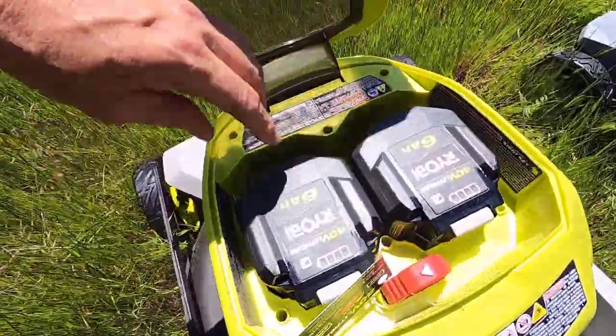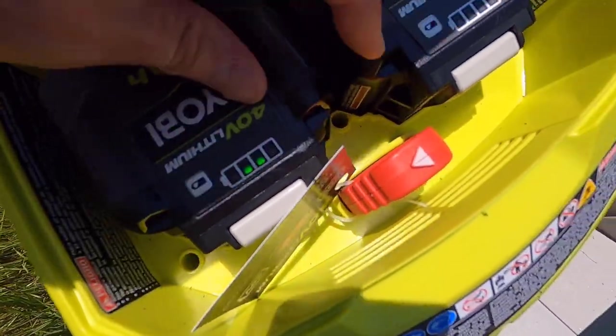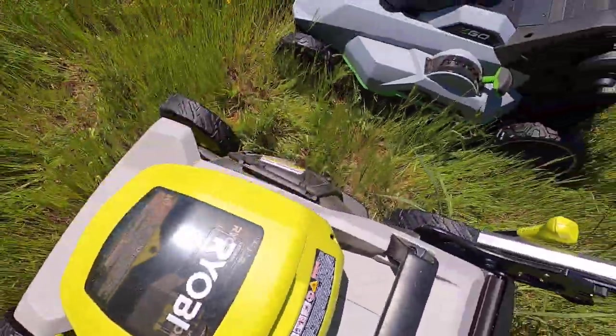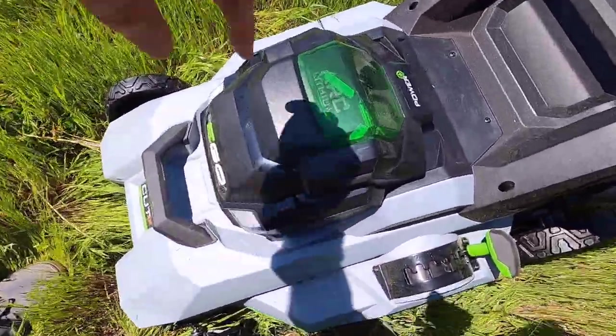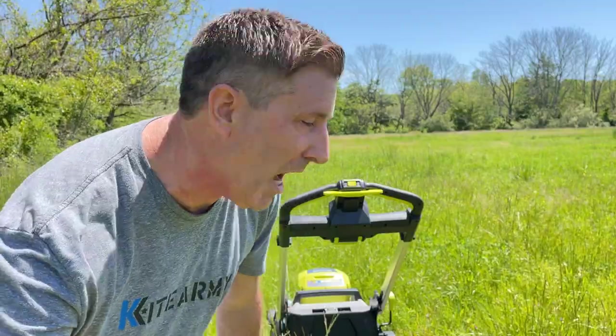The Ryobi won't restart — it looks like the batteries are overheating and blinking. One battery feels warm. The Ego battery checks out fine. It is hot out here, but that's exactly the kind of stress test needed. Now running as fast as possible through the thickest grass to really push these mowers.